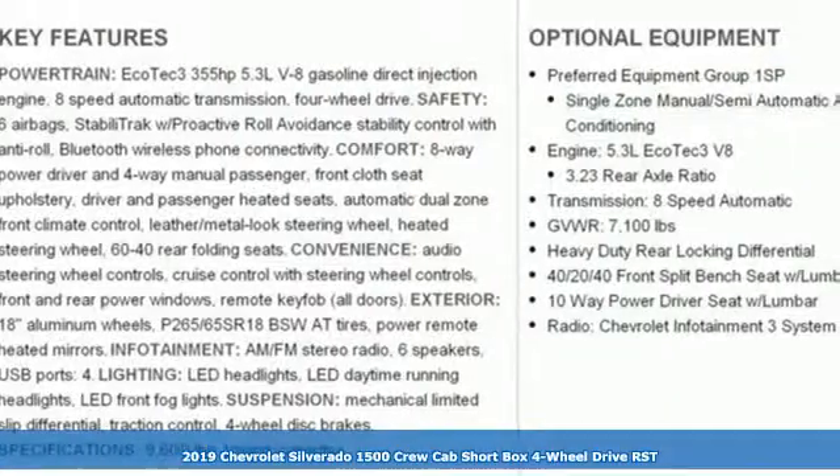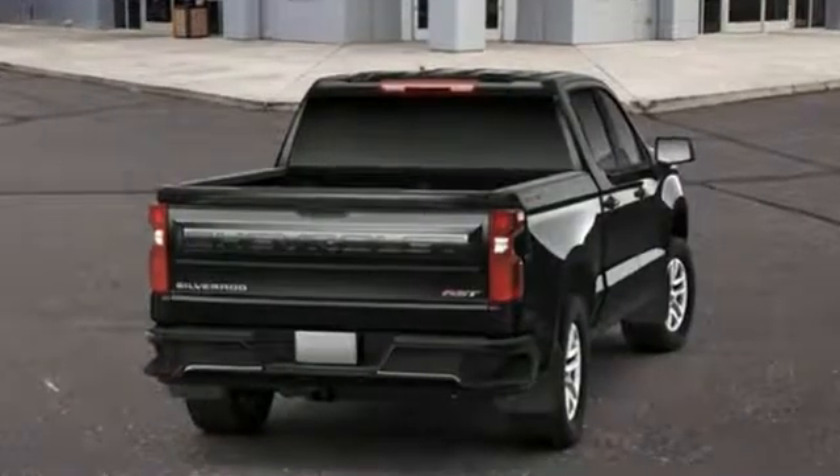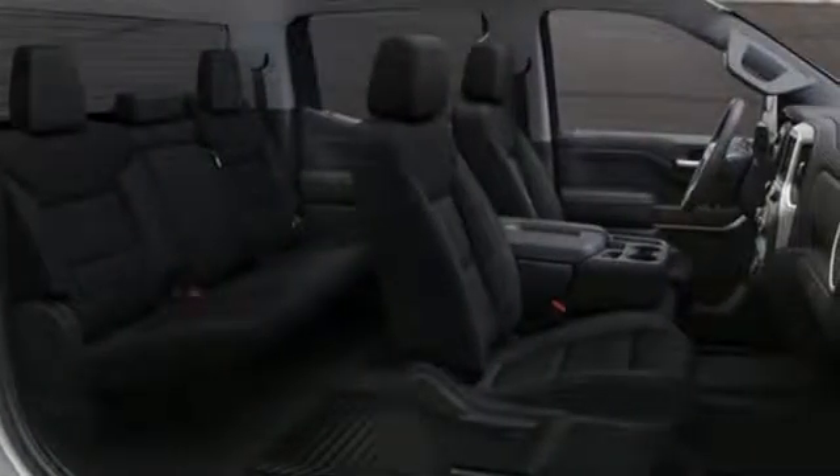It comes with all the amenities you need: streaming audio, power heated mirrors, dual zone climate control, Wi-Fi hotspot, heated steering wheel, and a turbo V8 engine.